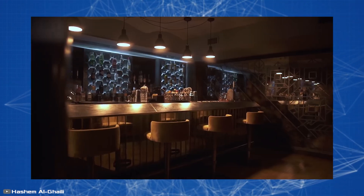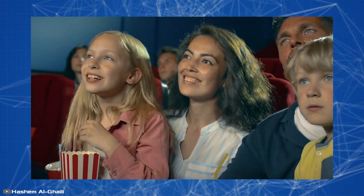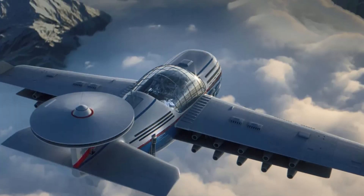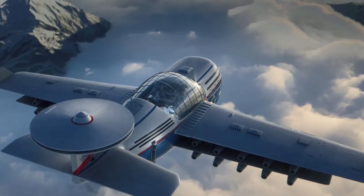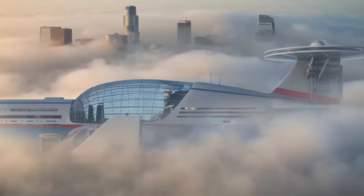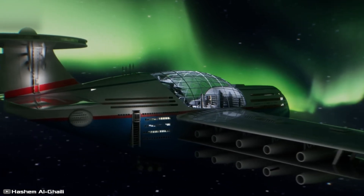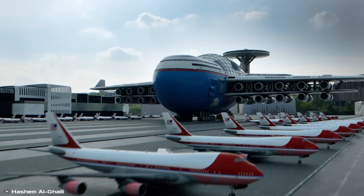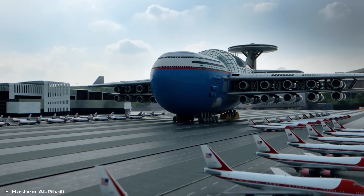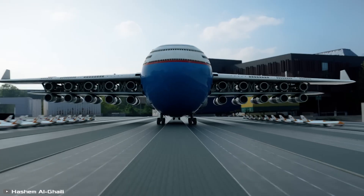According to the designer, both goods and guests would be brought to the hotel using regular planes and private aircraft. Al-Gaili's idea is for Sky Cruise to run on clean nuclear fusion energy, a technology that doesn't exist yet but experts think will be invented very soon. The engineer says making this concept a reality is just a matter of time. However, because it's so gigantic, it will need new infrastructure and adjustments from the aviation industry.